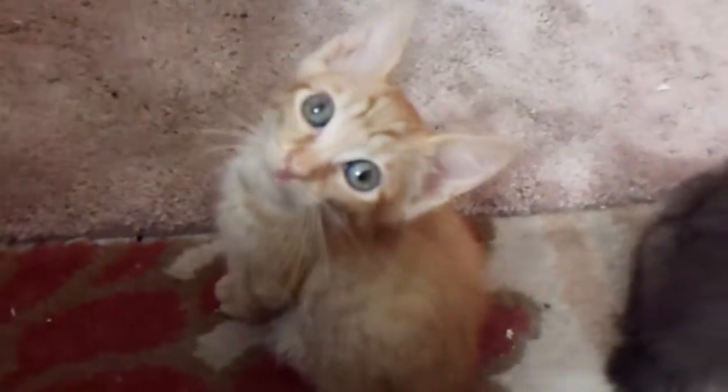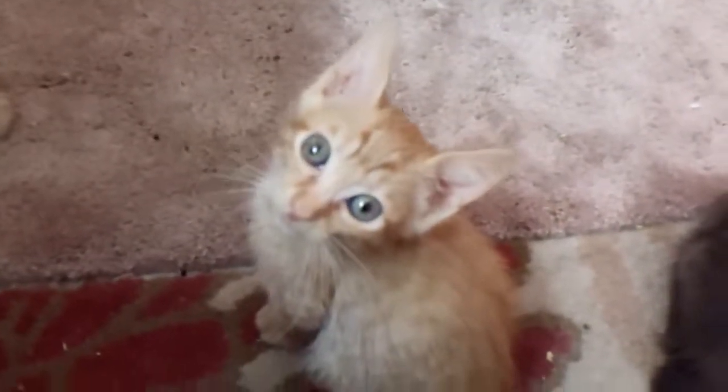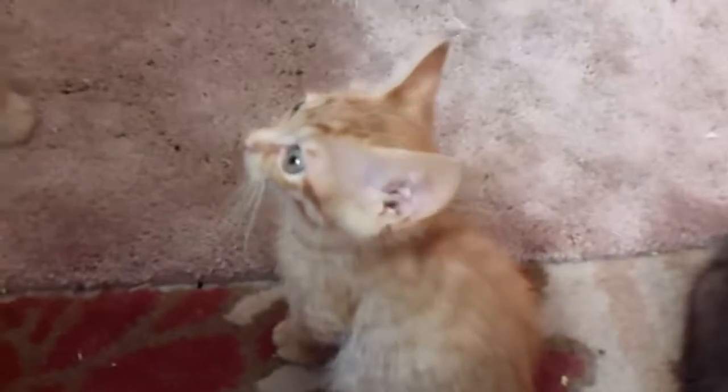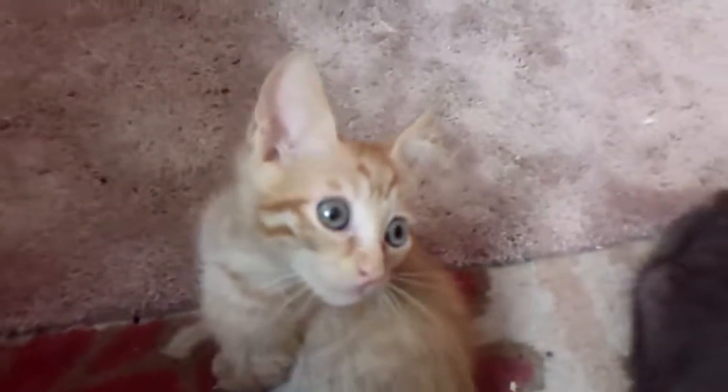There you go. I knew you could do it if I just stopped forcing you. Look at you. You got great ears.